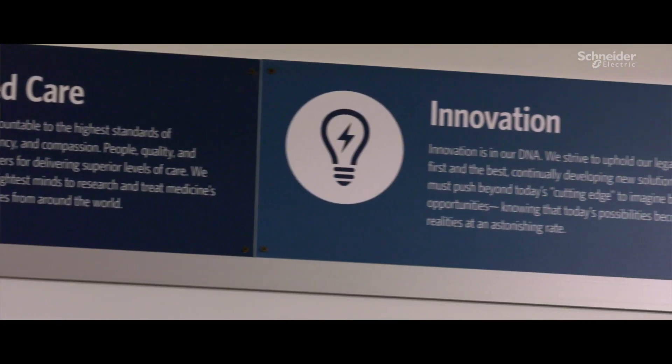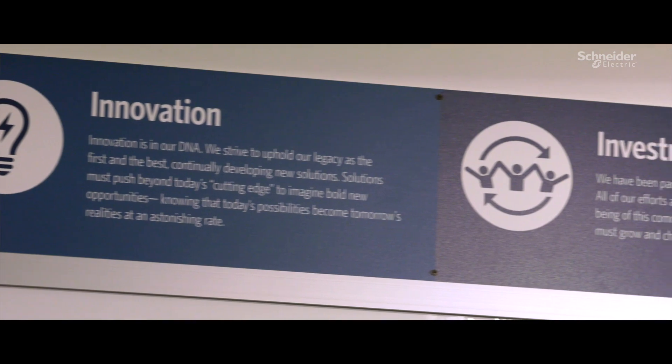They're going to be in better facilities than they are today. We will have completed what we set out to do, which was to provide a world-class facility for patients and family.